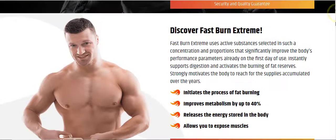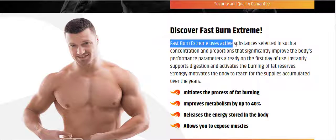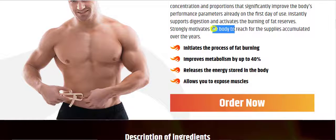Advantages of Fast Burn Extreme. Fast Burn Extreme uses active substances selected in such concentration and proportions that they significantly improve the body's performance parameters already on the first day of use. It instantly supports digestion and activates the burning of fat reserves, strongly motivates the body to reach for supplies accumulated over the years, initiates fat burning, improves metabolism by up to 40%, releases stored energy, and allows you to expose muscles.